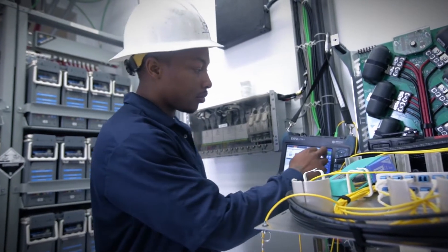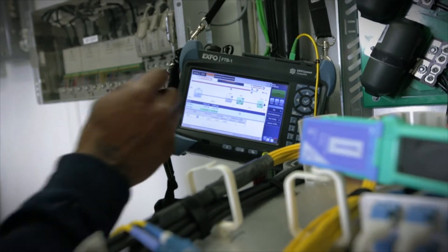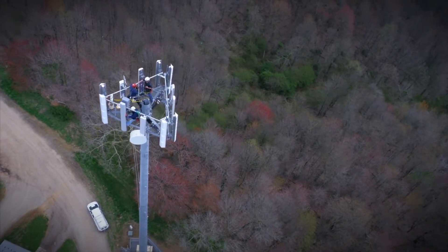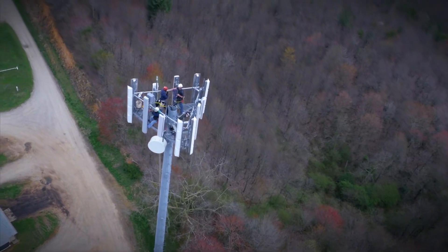Once everything passes, we plug it in. We also test spare fibers for future applications to make sure there's no damaged fiber left on the tower. Those spare fibers allow you to migrate off existing coax sites and antennas to radio heads. Basically we're building 4G LTE Advanced, putting everything on radio heads and fiber, and once that network is working correctly we'll start migrating the other stuff off coax onto radio heads and fiber using those available spare fibers.